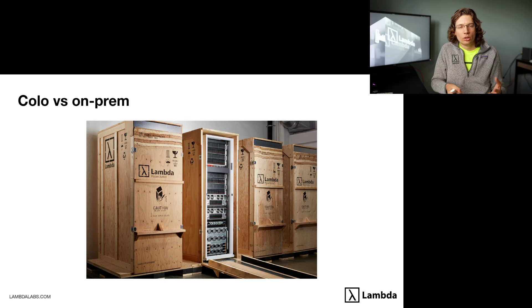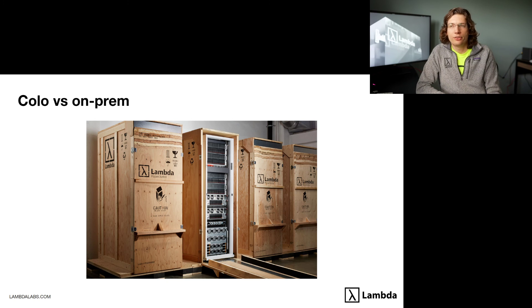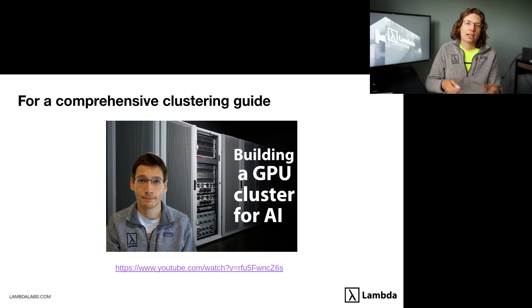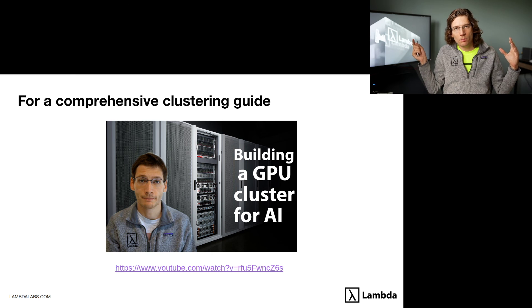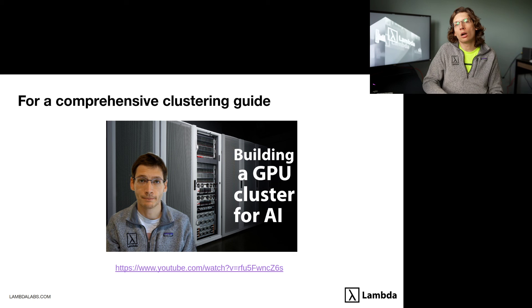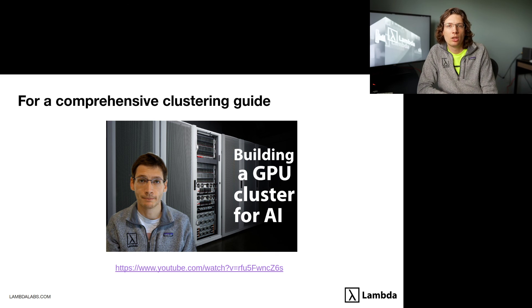If scaling out your office's power is not an option, look into co-location services. Lambda provides co-location services, as do many other companies. For a more comprehensive technical deep dive, check out our 'Building a GPU Cluster for AI' video, which covers the Lambda Echelon white paper and reference design — a more technical presentation diving into larger-scale systems.